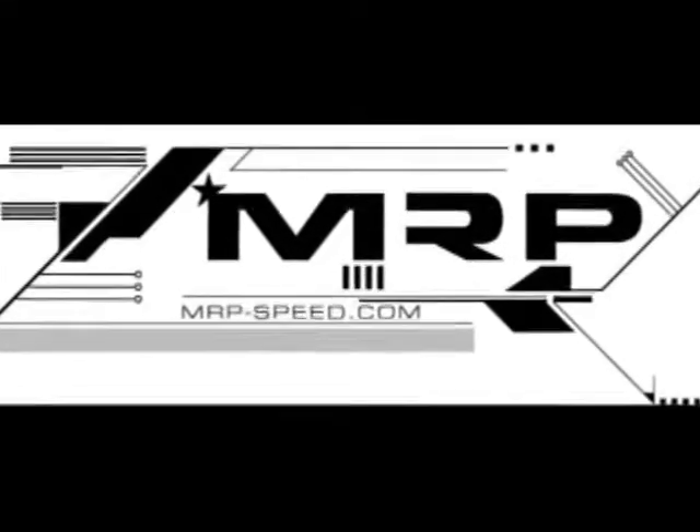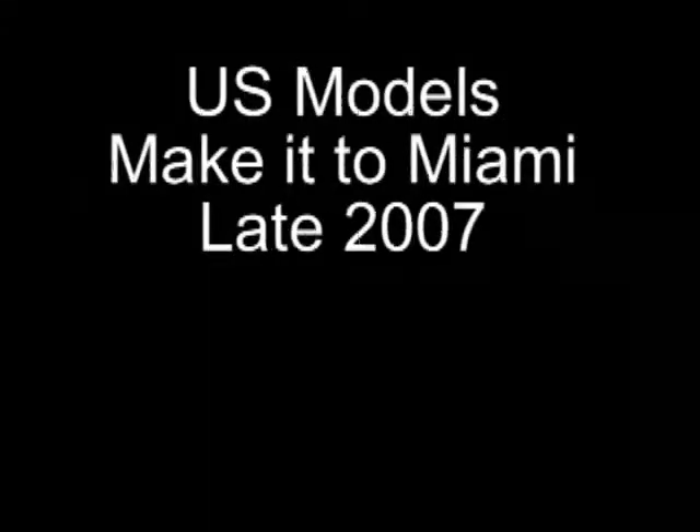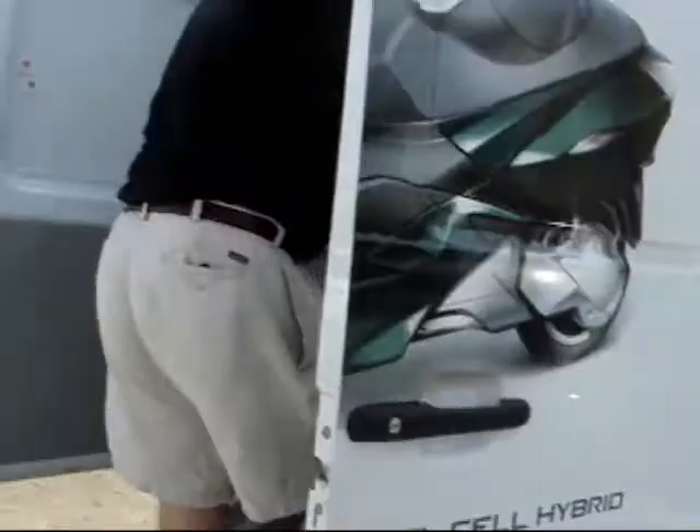This is part two of the evolution of the Vectrex scooter. We looked at the scooters, how they were evolving from 2005 to my visit in Italy in 2006, and finally the test drive in 2007. Here we have a look at the first Vectrex that arrived in the U.S. in Miami in late 2007.